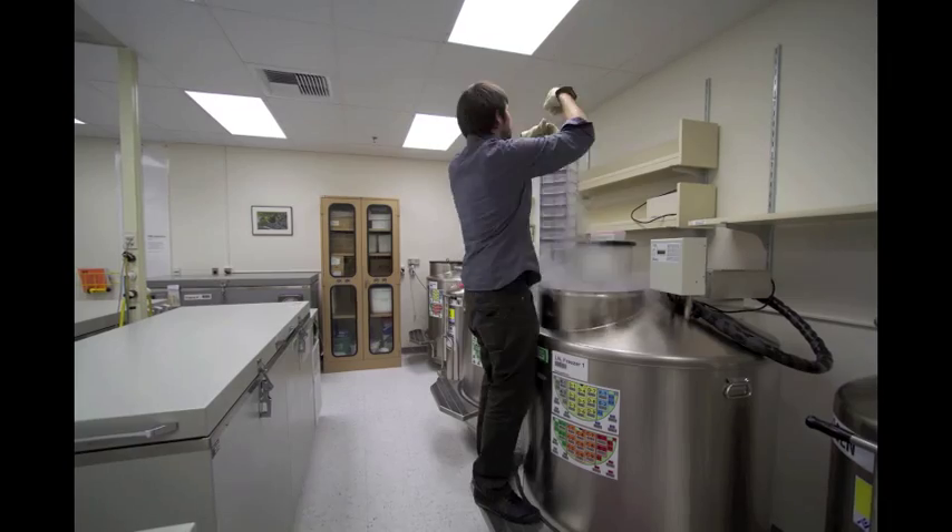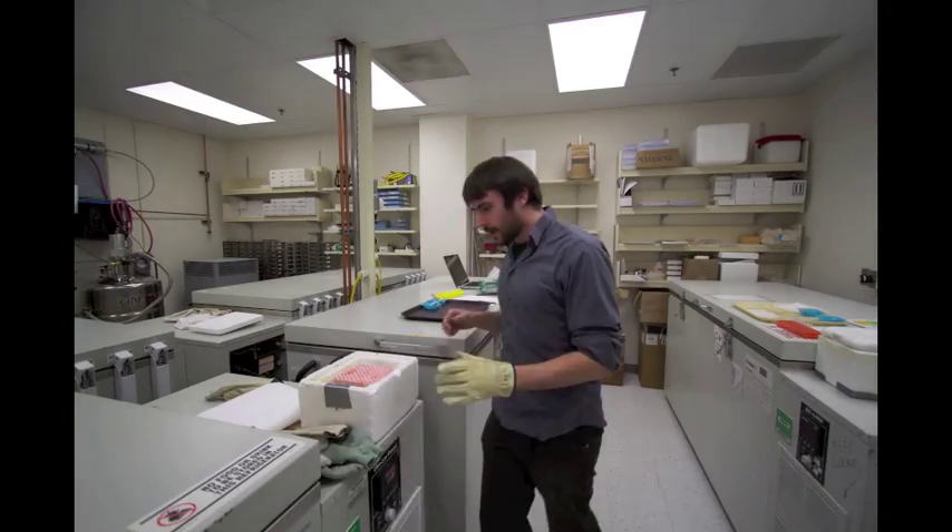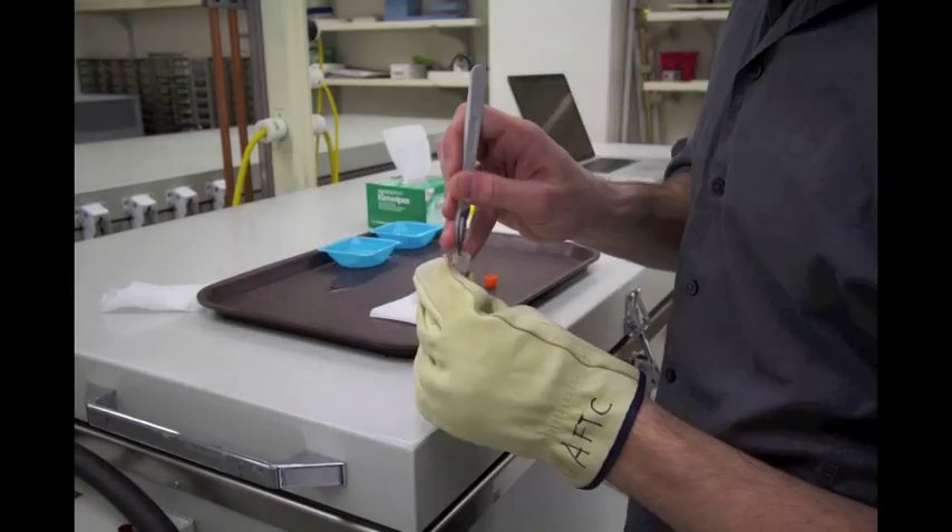Here I am removing frozen tissue from our liquid nitrogen containers, where I will perform a DNA extraction so that I can generate DNA sequence data.